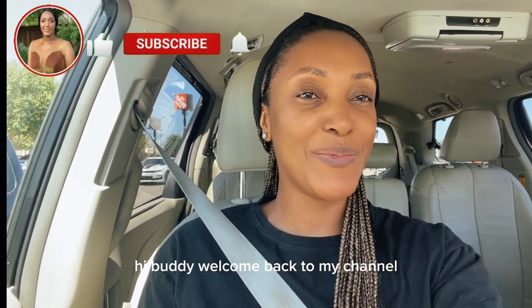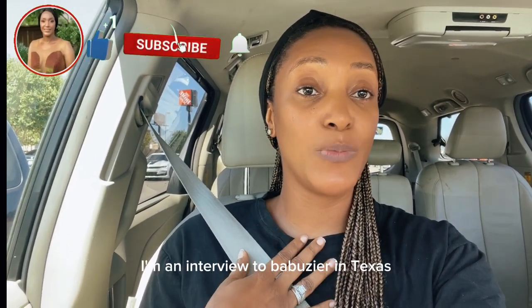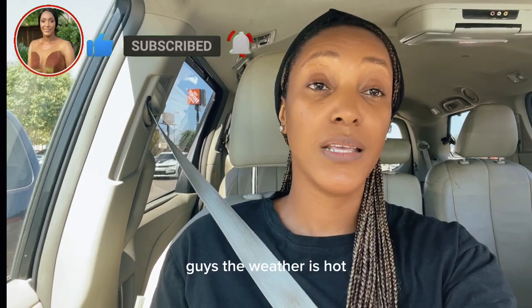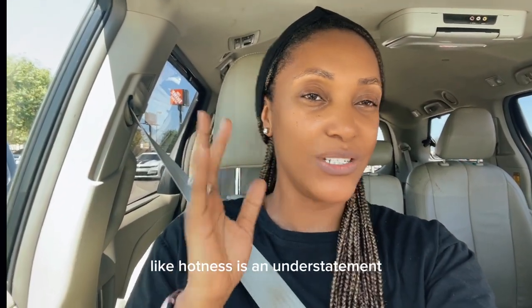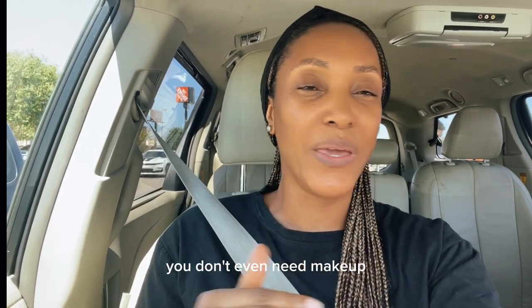Hi everybody, welcome back to my channel. My name is Jennifer Nidu, I'm a Nigerian YouTuber based here in Texas. The weather is so hot — hotness is an understatement. You don't even need makeup; it's just not possible with this weather.